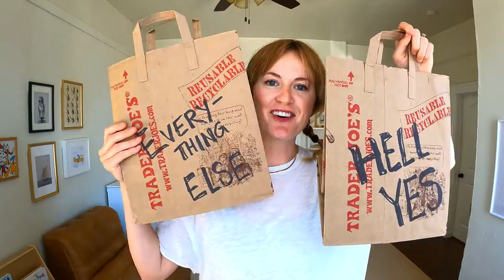When it comes to categorizing everything in here, it's going to be either a hell yes or everything else. I'm not going to do in-betweens. It's going to be cut and dry, so I'm going to set these bags on the floor and start putting things inside.